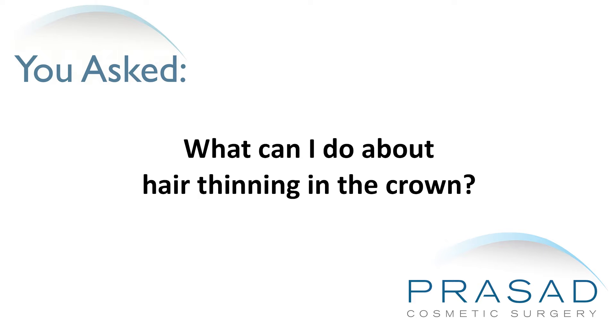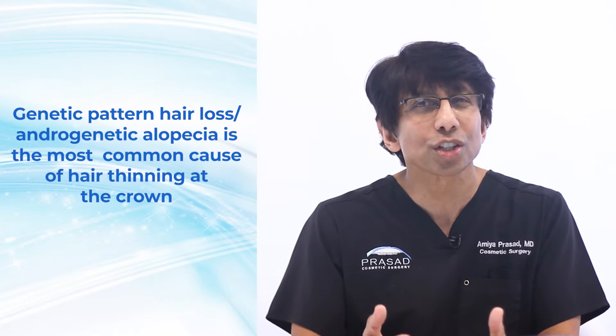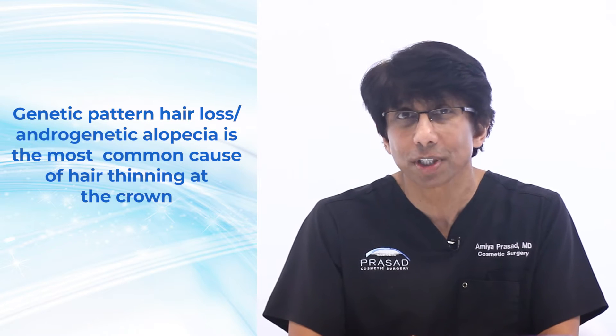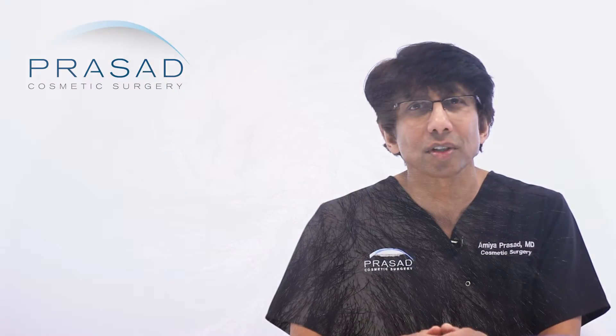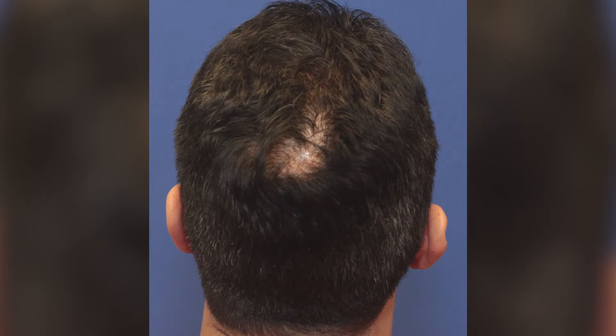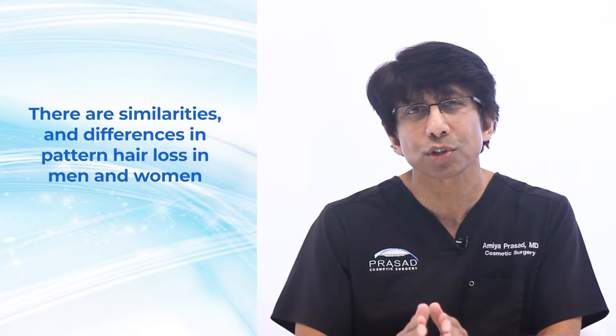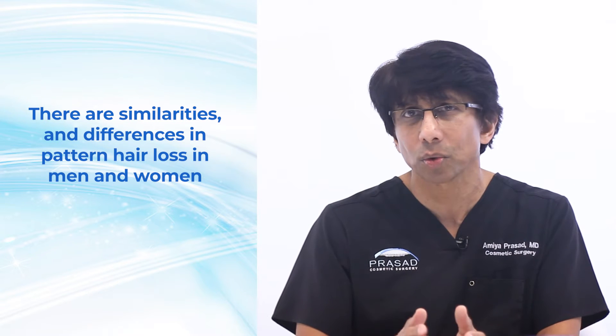What can I do about hair thinning in the crown? The most common cause of hair thinning in the crown area is genetic pattern hair loss, also called androgenetic alopecia. Hair thinning in the crown area affects both men and women and can be perceived as occurring in isolation, leaving other areas of the scalp appearing to be less affected or unaffected. There are similarities and differences in the expression of genetic pattern hair loss between men and women.